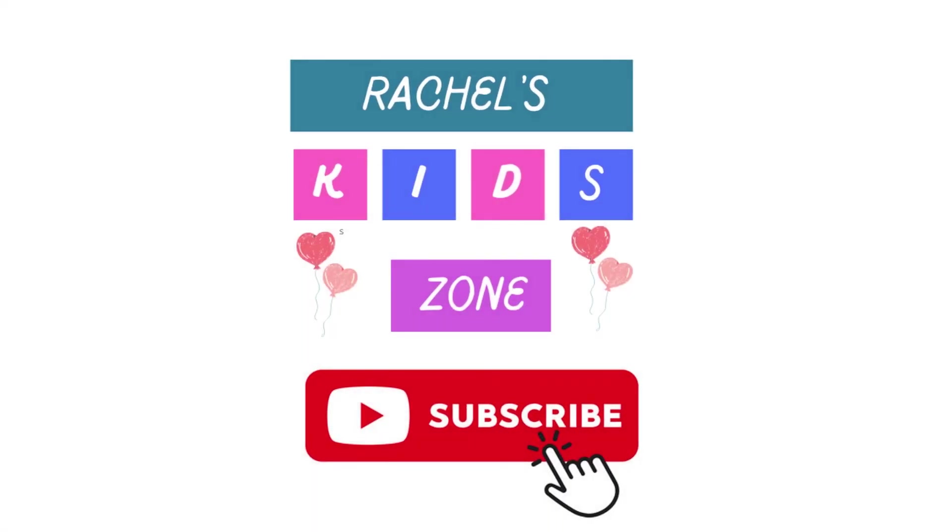Thank you. Please subscribe for more videos. Thanks, everyone. Enjoy the trip. Thank you.